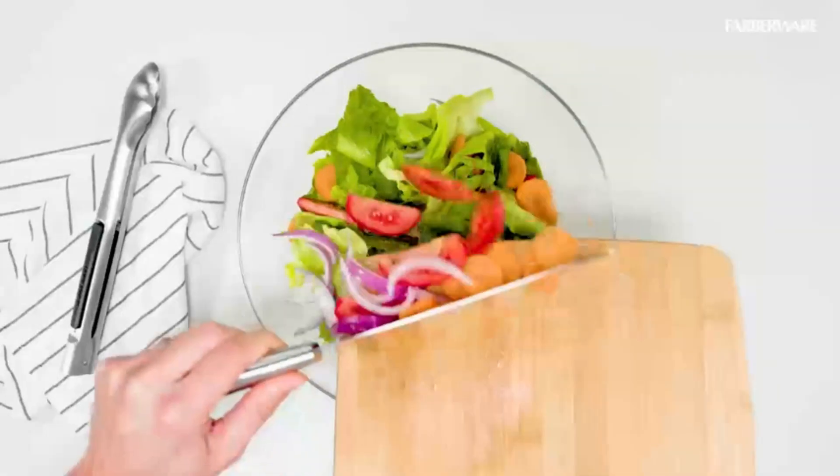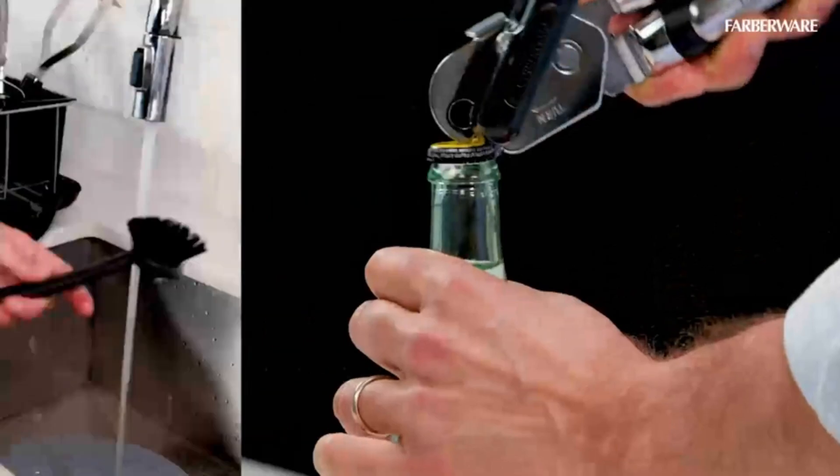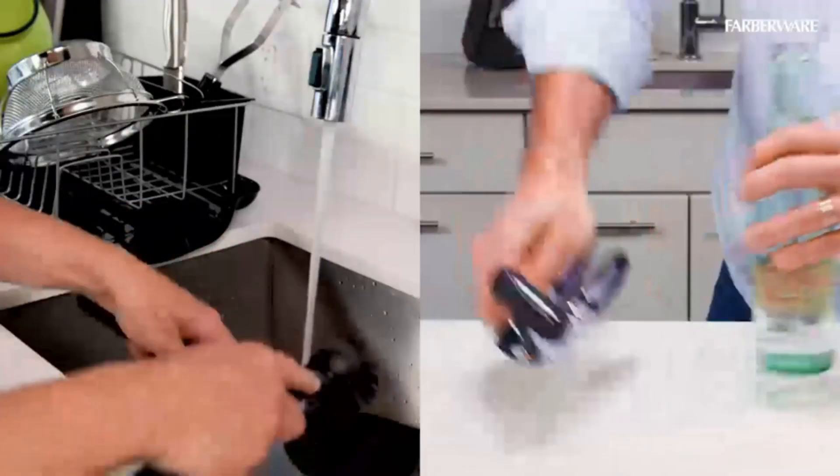High-carbon stainless steel with quality materials means you can expect these knives to last a lifetime. The high-carbon stainless steel blades are resistant to corrosion, stains, and odor thanks to the carbon content.